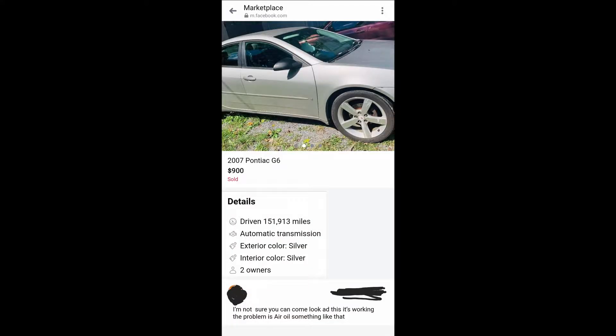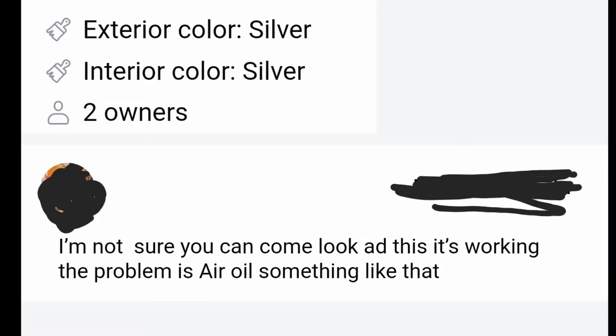In today's episode, I came across a Facebook Marketplace ad for a 2007 Pontiac G6. I'd actually seen the ad a few times but kept passing over it because honestly this has to be the worst description ever. Whatever that means.